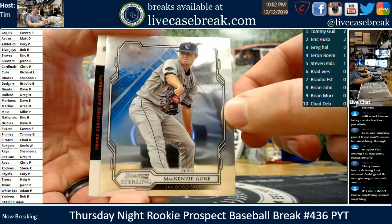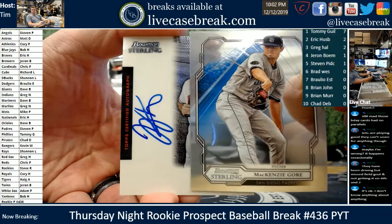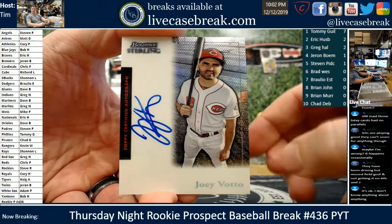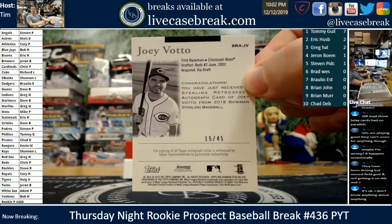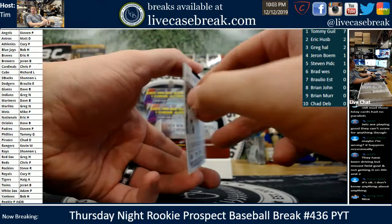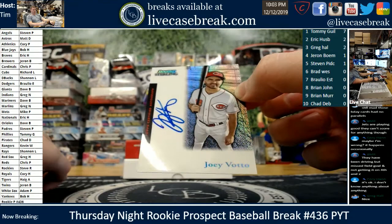Oh damn, we got one of the insert autos — awesome! Good luck everybody, these are really sweet looking. Big bold auto — oh, is that Votto? That is Votto! Cincinnati, Chris P. — awesome looking card even though the ink's streaky. That thing is sweet — low number too: 15 out of 45, four-point hit. Sterling Retrospect Autograph — Joey Votto. Man, that's beautiful. I guess that's the retrospect aspect — maybe that's an early photo of him because he looks pretty slim there. Points for Cincinnati — four of them, Chris P.